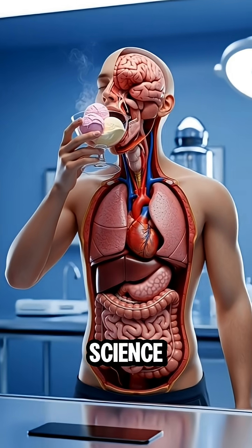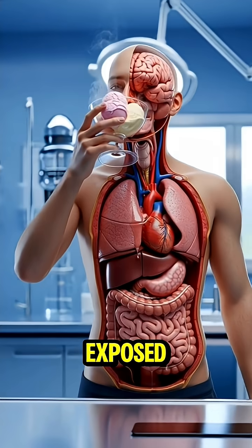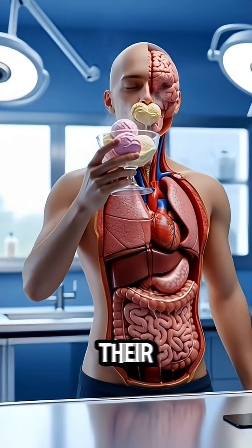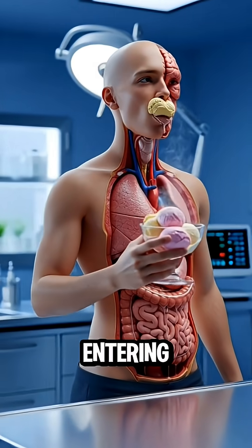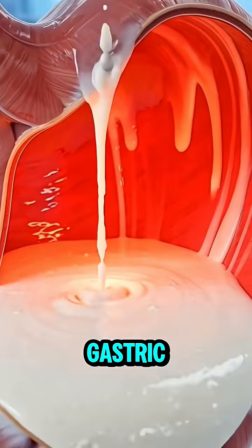In a bright futuristic science lab, the camera circles a human figure with fully exposed internal organs as they lift a bowl of ice cream toward their mouth. The view moves inside the body, entering the stomach where the ice cream pours in and coats the gastric walls.